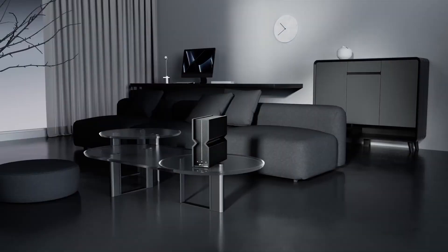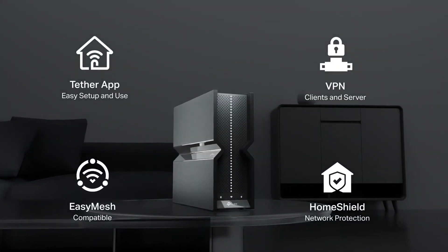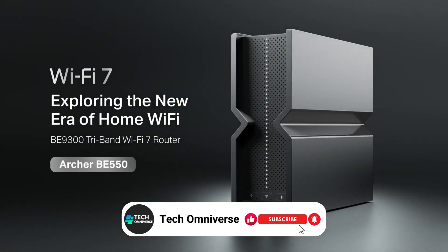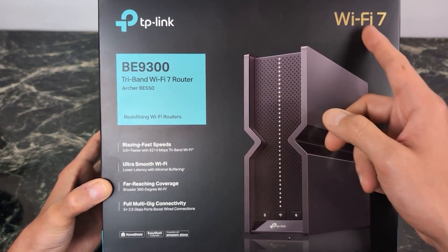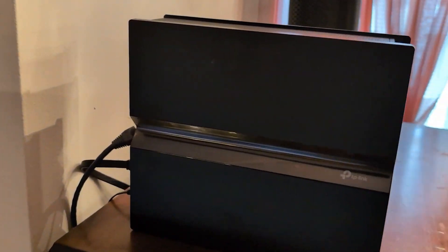Equipped with full 2.5G WAN and LAN ports, the Archer BE550 maximizes your internet potential, making it a perfect choice for a future-proof home network. Its state-of-the-art components, including a powerful Qualcomm chipset and 6 high-performance antennas, ensure superior coverage and reduced interference, elevating every online experience from gaming to streaming.